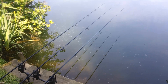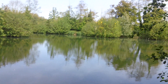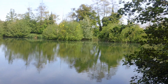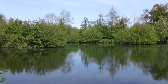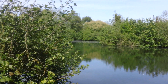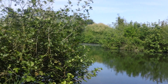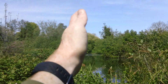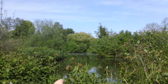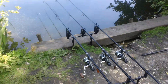We have moved into the new swim and all three rods are back out. The right hand rod is on the spot in between the two islands where we were fishing from the other swim. The middle rod is just off this island here. The left hand rod is down the channel in the middle. It wasn't as hard casting as I thought — I cast over it, it landed right in the middle, then I lifted the rod up and over the bush and just placed it down there.